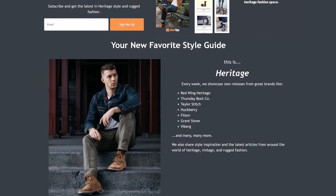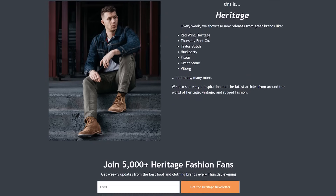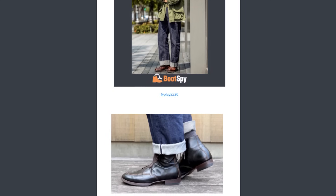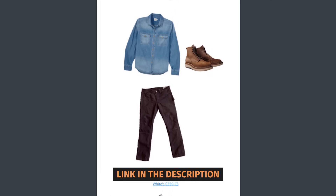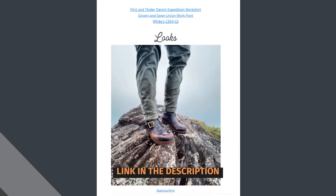This week's new boot releases are brought to you by the Heritage Newsletter by Bootspy. If you haven't already, subscribe — it's a weekly email that covers all the latest updates, brands, and styles in the heritage style space. If you're interested in rugged casual clothes, high quality boots, or raw denim, you're going to love it. It goes out every Thursday evening and covers news stories from around the web that dive deep into boot, denim, and heritage fashion culture, amazing deals on great clothing brands like Taylor Stitch and Huckberry, and outfit inspiration from top creators.